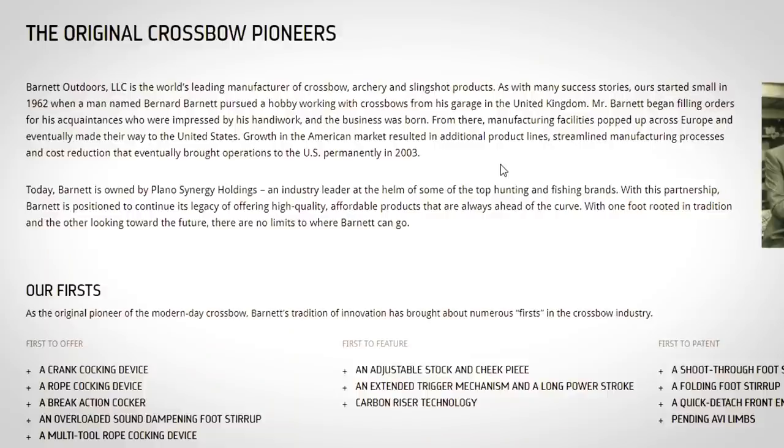Mr. Barnett began filling orders for his acquaintances, and he moved to the United States permanently in 2003. Today they're held by a holdings company — an industry leader at the helm of some of the top hunting and fishing brands: Plano Synergy Holdings. Isn't that the same outfit that makes Plano tackle boxes I've enjoyed since I was a kid? And they make the case that Bungie is currently housed within.